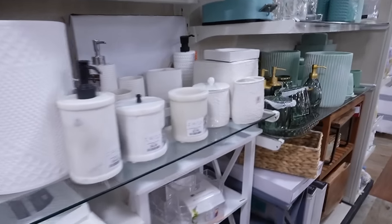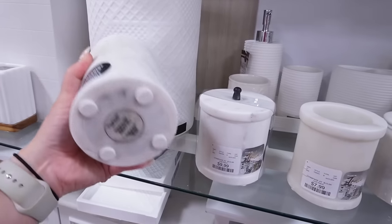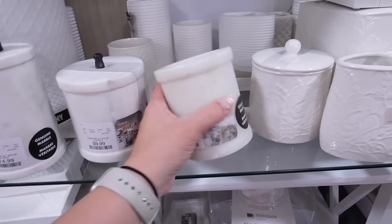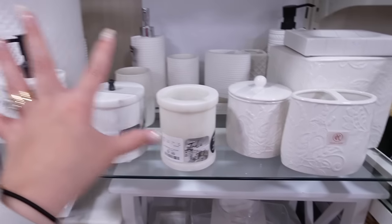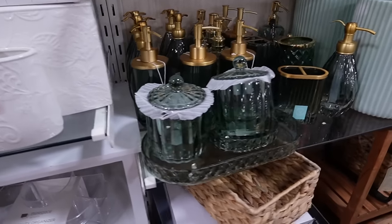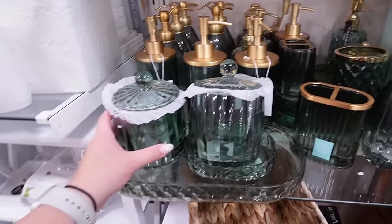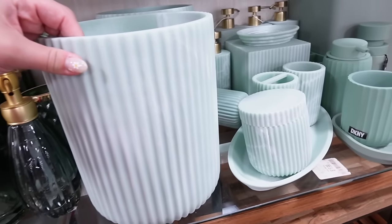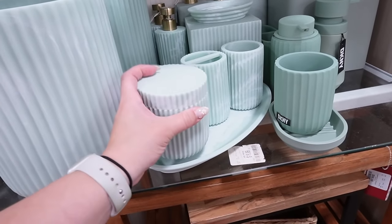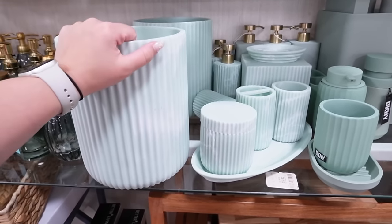There's also a pretty green-and-gold bathroom collection, and a mint green resin set that looks almost like marble — a really pretty color for a bathroom. Next, I absolutely love the benches and storage benches at HomeGoods.